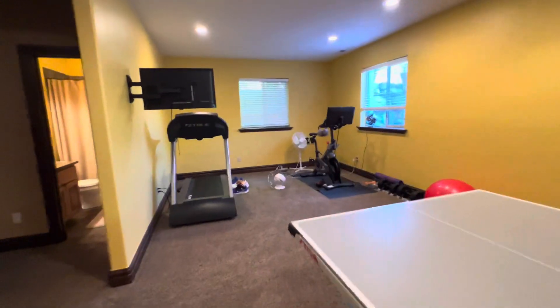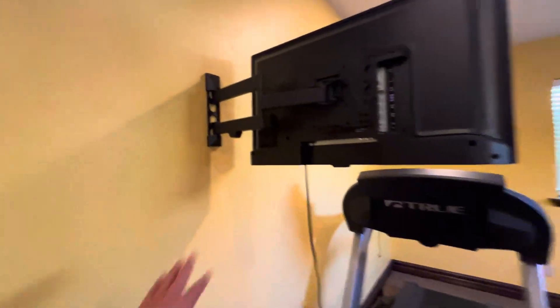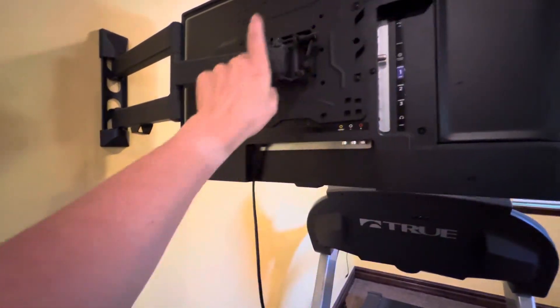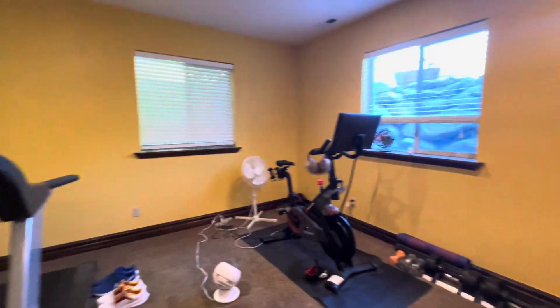We have plenty of exercise things around here. Just to give you another idea: this mount stays, but the TV does not, because the TV is attached to the mount, but the mount itself is attached to the wall. So it's very yellow in here.